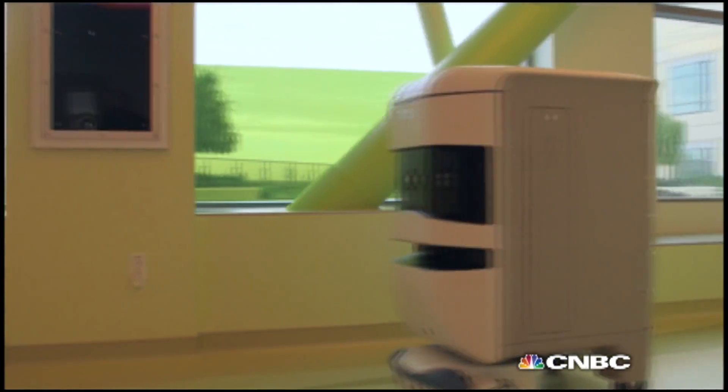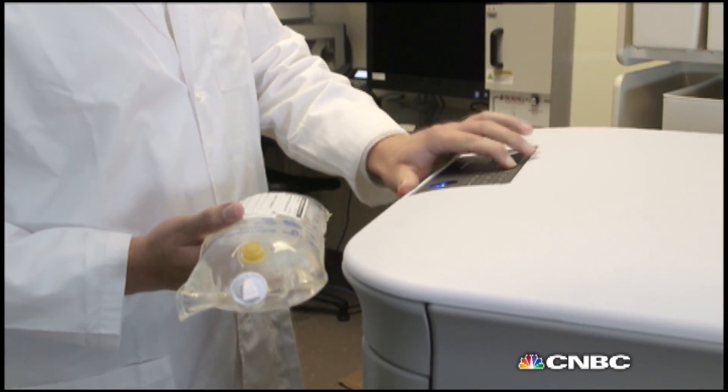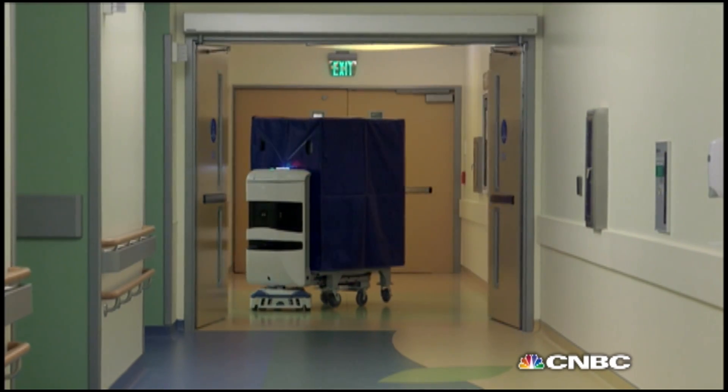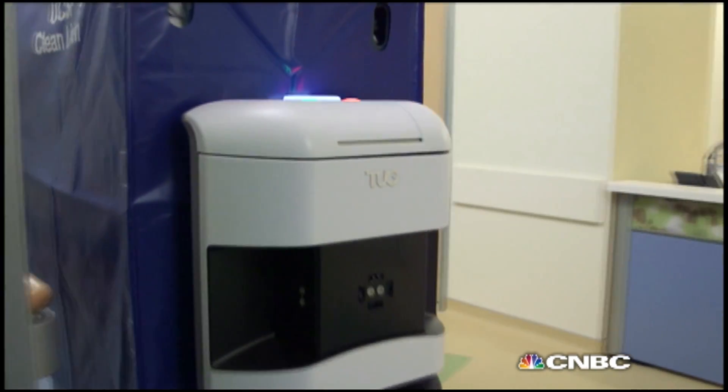The robot utilizes a variety of sensor modalities — laser scanners and IR sensors — in order to sense its environment and know where it's at. Fitted with a biometric fingerprint scanner and capable of carrying more than a thousand pounds at a time, the machine is no lightweight.